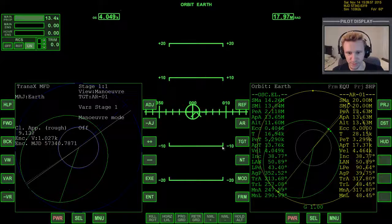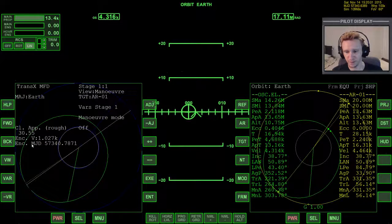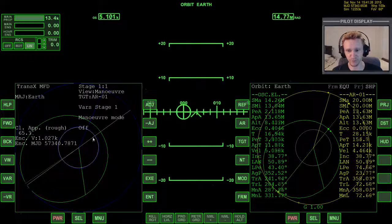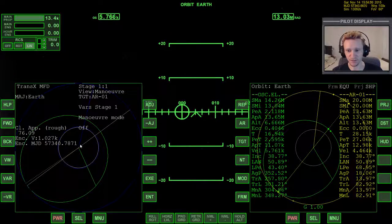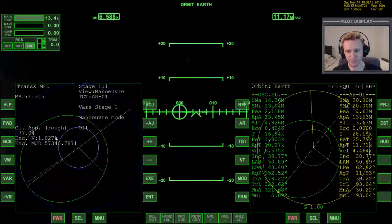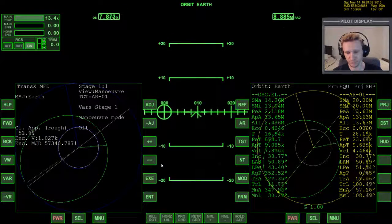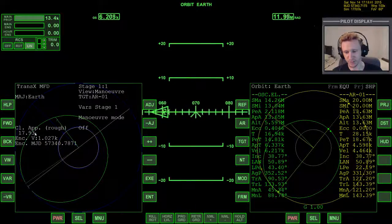Let's warp time forward, going out to 100x, keeping an eye on the closest approach - you can see it's changing. TransX doesn't model multiple bodies, so the influence from the moon is the reason our closest approach doesn't hold. If the solar system only consisted of Earth and our vessel, this should in theory never change, but it's changing because the moon's tugging on Earth a bit. As we're coming around it's coming back down, so I'm not going to worry about doing any adjustment.